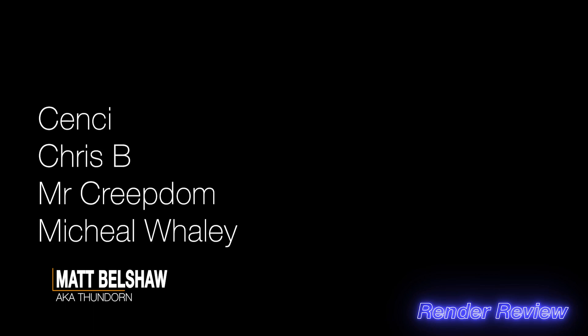Hello, welcome back to another exciting episode of Render Review. This week we've got some really solid entries from Sensi, Chris B, Mr. Creepdom, and Michael Whaley. Before we get stuck in, remember to get your submissions in and check thundorn.com for the guidelines. You can also support the channel by visiting the Patreon in the description or by hitting the Join button next to the Subscribe button.